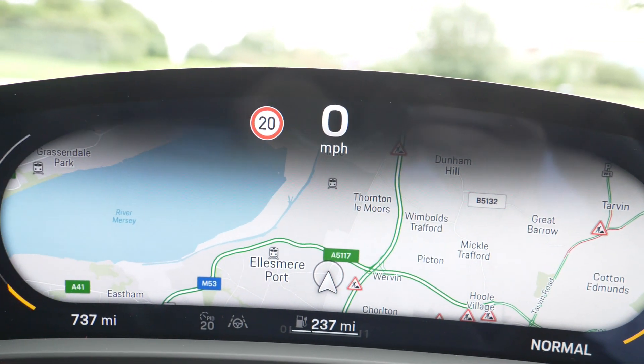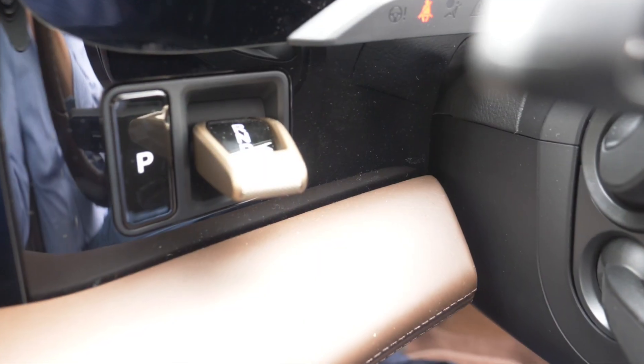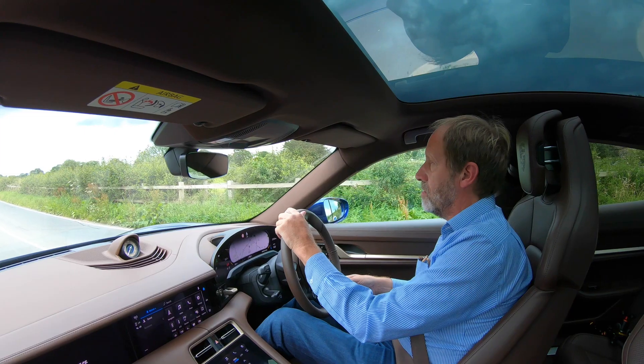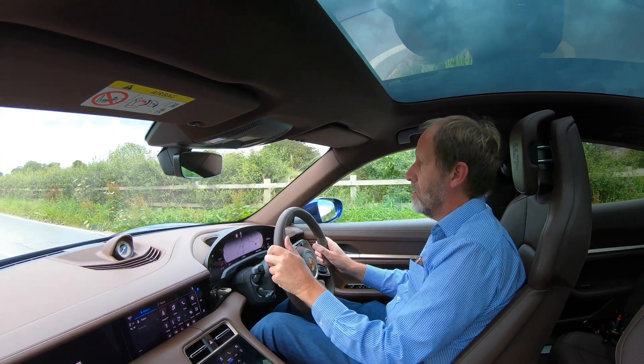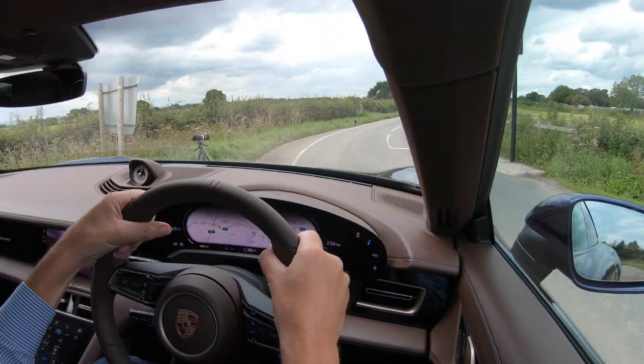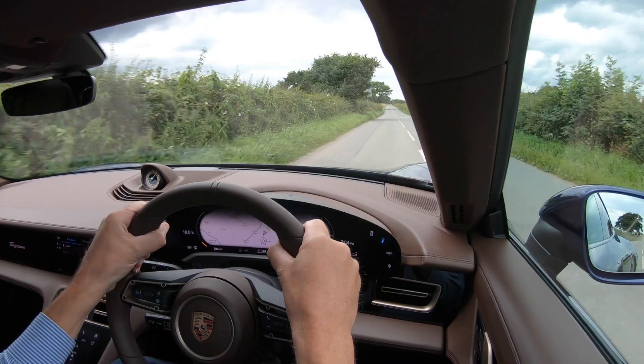We sit down, tap the knurled metal gear selector into drive, and we can move right off — no turning on an ignition, no starting an engine, and no clicking off the handbrake. Just walk up to it, open the door, sit down, and go.